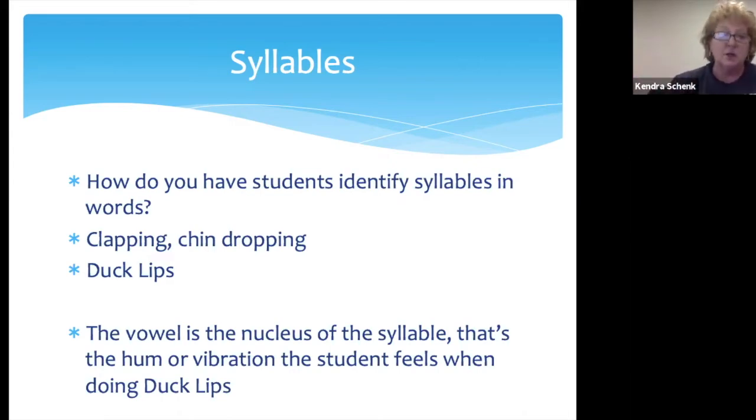Let me tell you a story that really sold me on duck lips. I was in a fifth grade classroom modeling a lesson, doing duck lips and talking syllables. After three or four words, a fifth grade boy said, 'Oh, I get it.' The teacher had no idea Boston didn't know about syllables. He'd made it to fifth grade and learned to fake his way through it — staying a split second behind students who knew it. You have students in your classroom the same way. It was eye-opening to know he never understood syllables until we did duck lips.